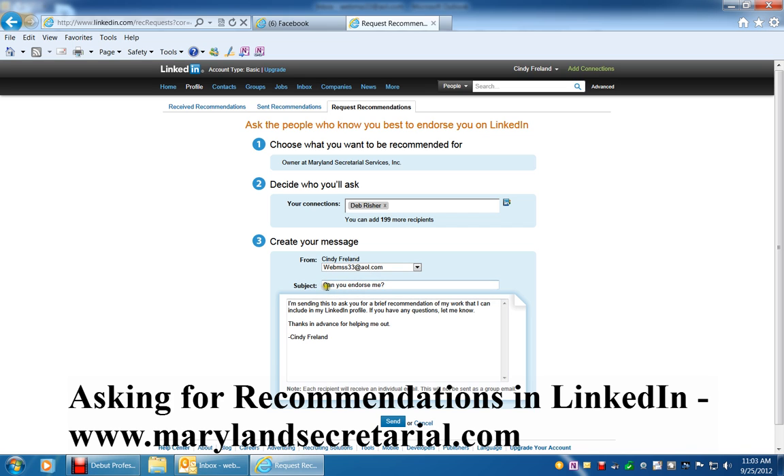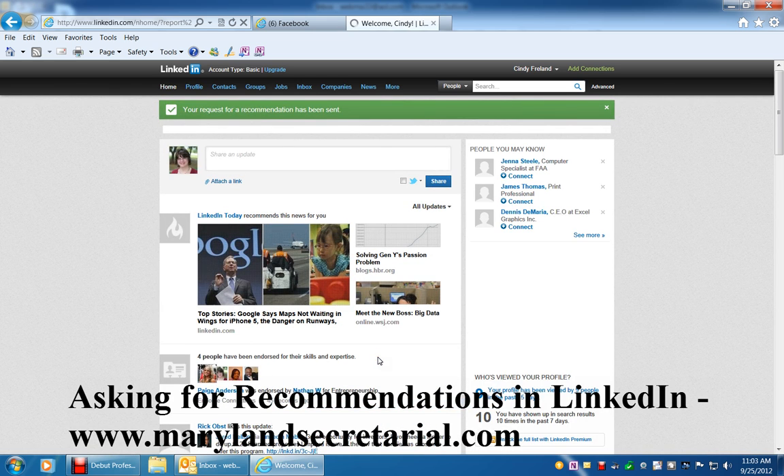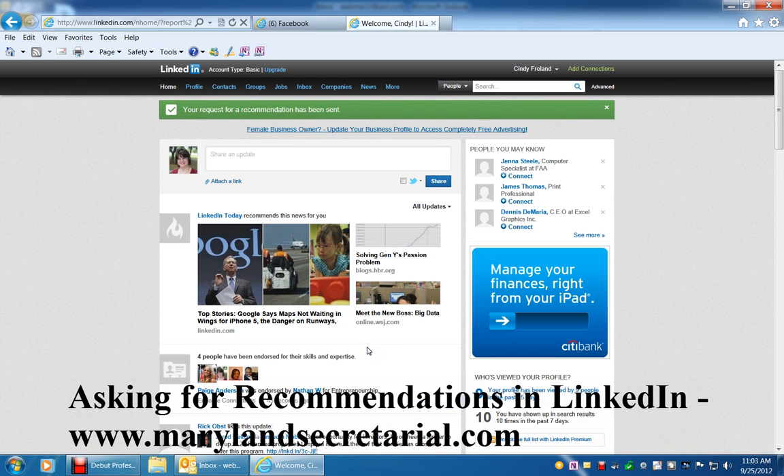This is my email address, and you can change the subject — I'm going to leave it as it is. 'Can you endorse me?' You can click here and change the message; I'm going to leave it as it is. When you're satisfied with everything, click the blue Send button, and the message is on its way to Debrisher, and she will endorse me if she so wishes.